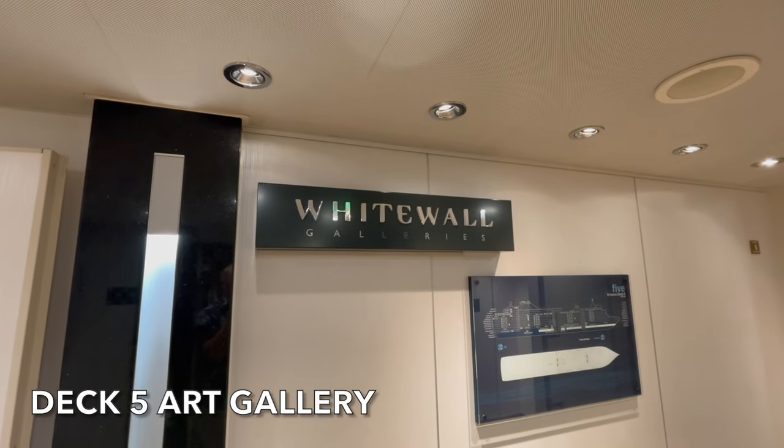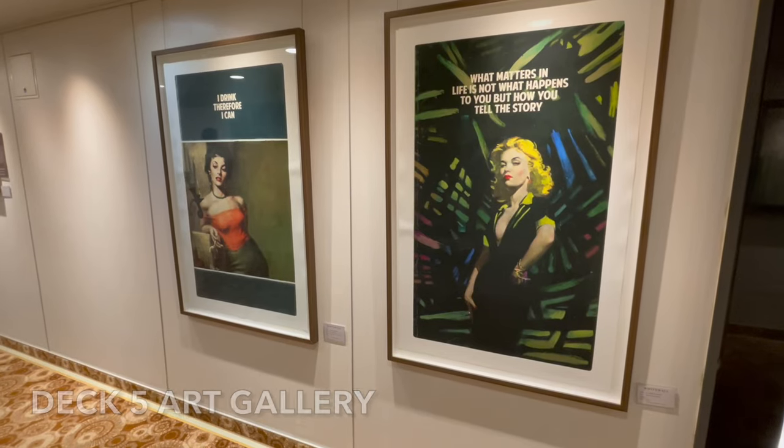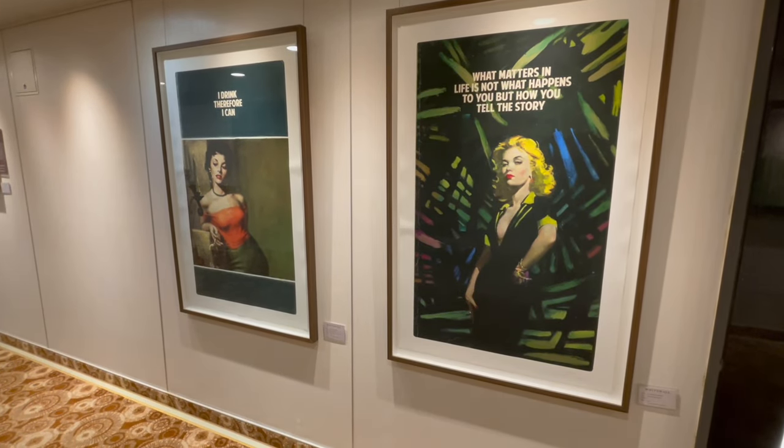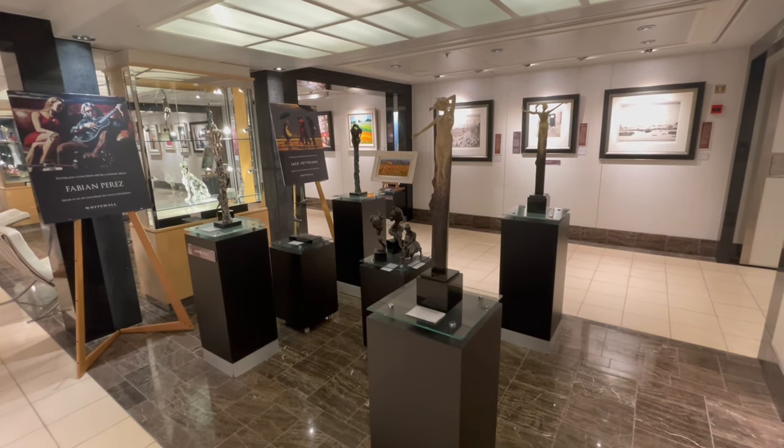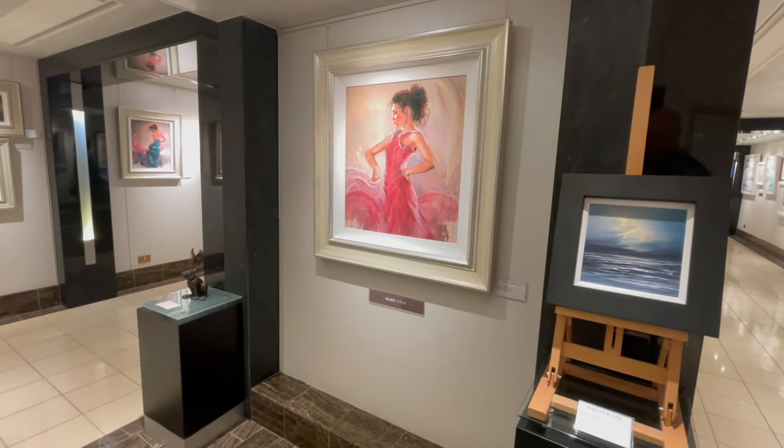Just off the main atrium on Deck 5, you'll find the art gallery. Here you'll find an impressive range of modern and contemporary artworks and sculptures, all available to purchase.